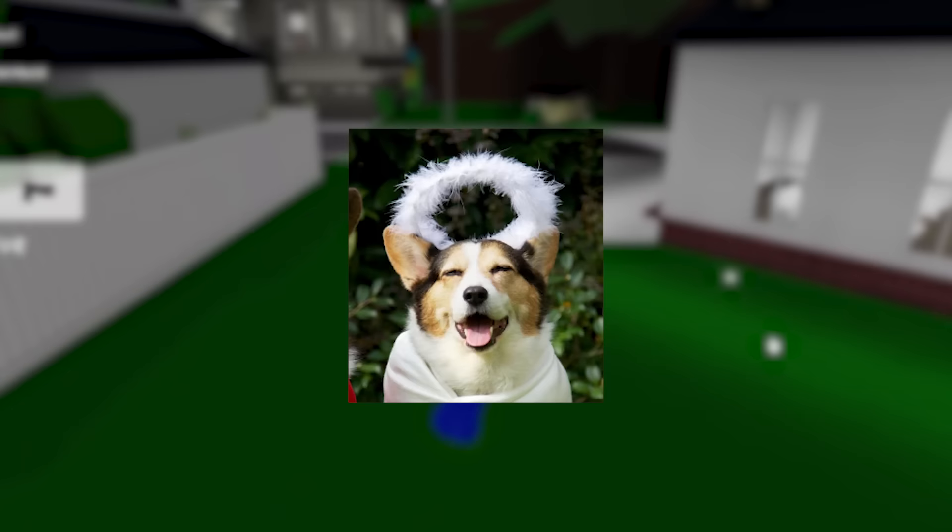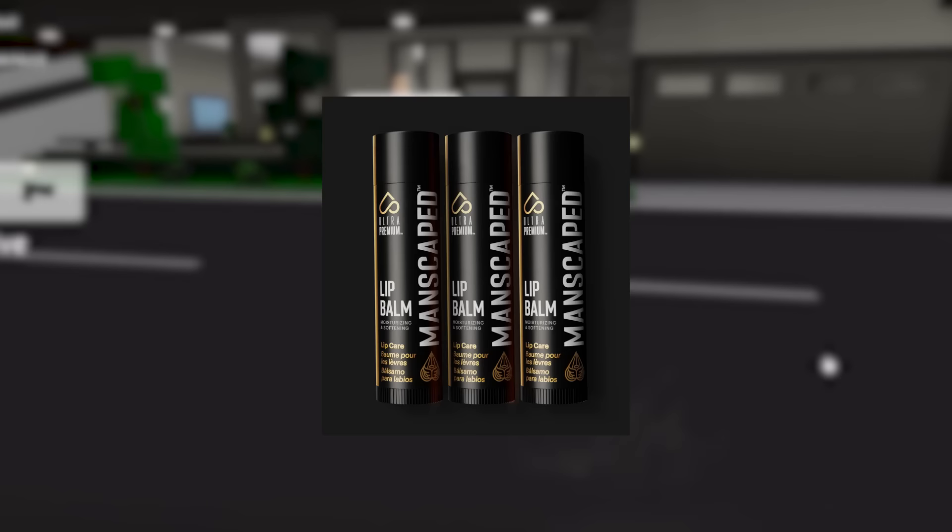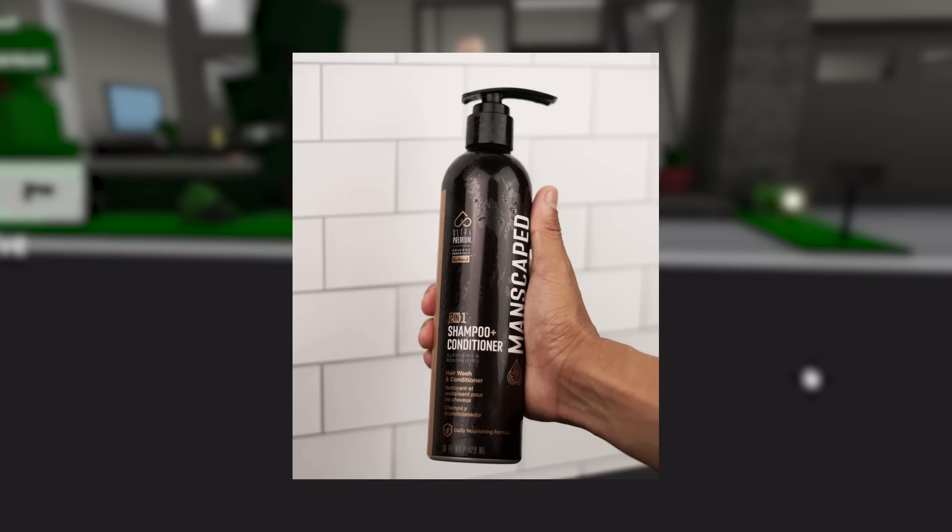You can check out manscaped.com — they have a bunch of other stuff I didn't mention like lip balm, shampoo, body wash, and cologne. Use code charborg to get 20% off your order and free shipping. Thank you Manscaped for sponsoring this video.